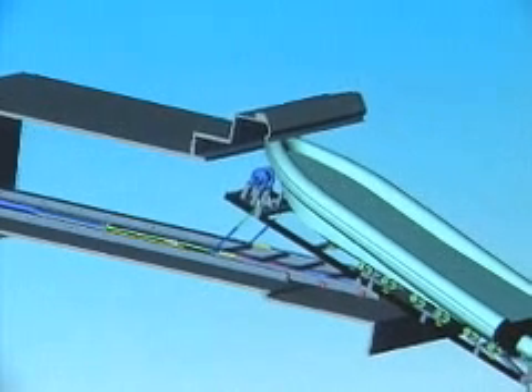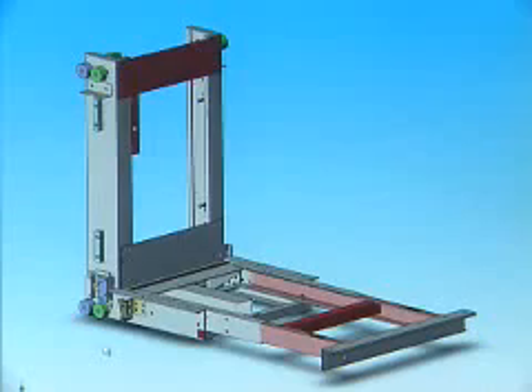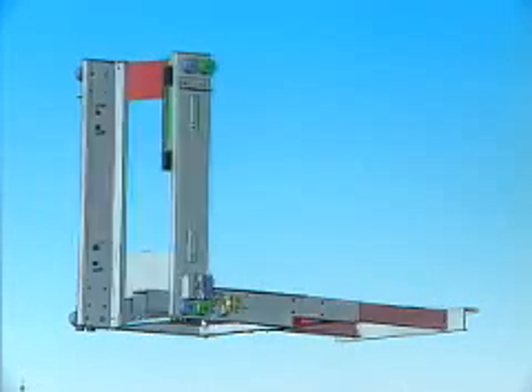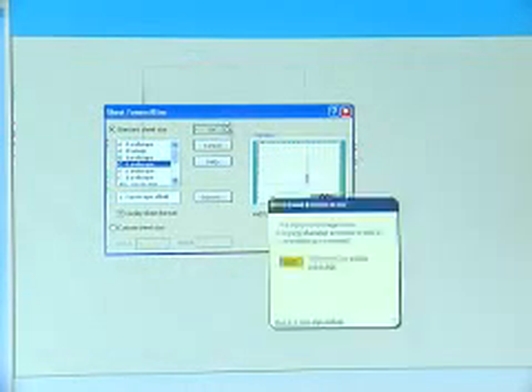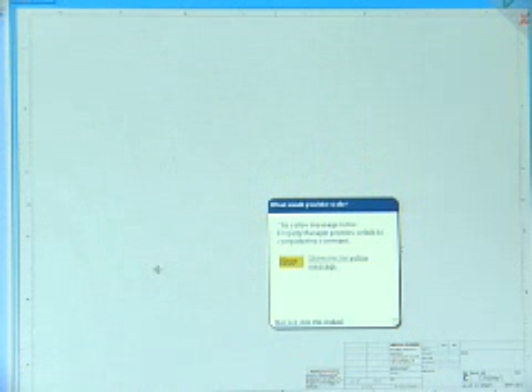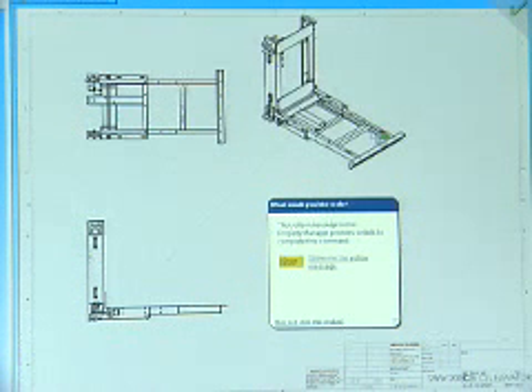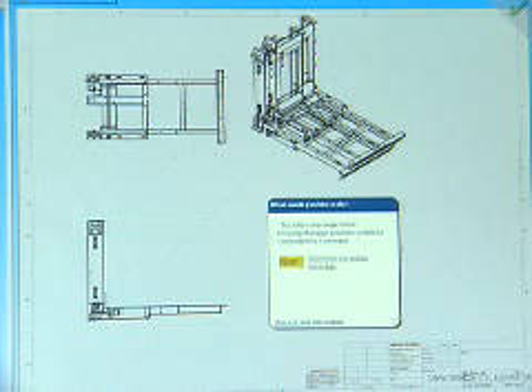When you get a pretty good assembly going, it's obviously going to take more than three drawing views to detail it. You might have 10 sheets with as many as 15 drawing views when you look at all the detail views and cross sections. And if you make a small change — something gets an inch longer — suddenly you've got 16 views that you have to update. With standard CAD practices, that could take hours or days. With SolidWorks, it takes virtually no time at all. I couldn't imagine doing it any other way.